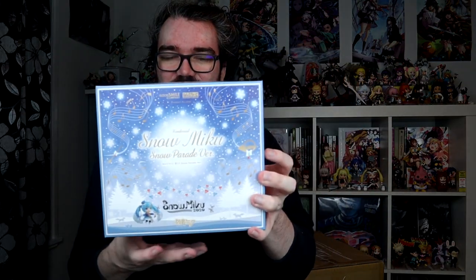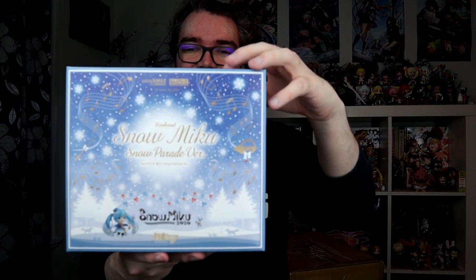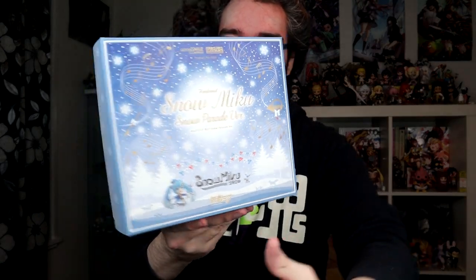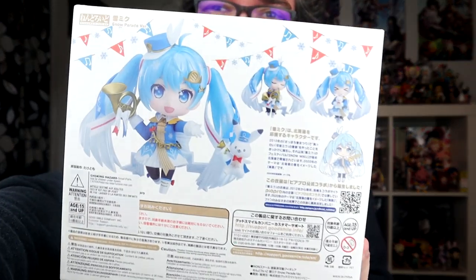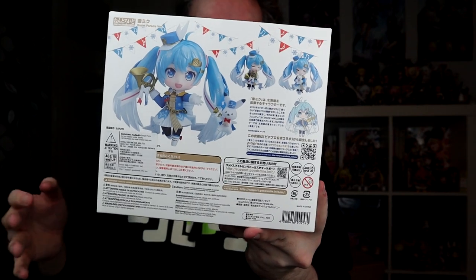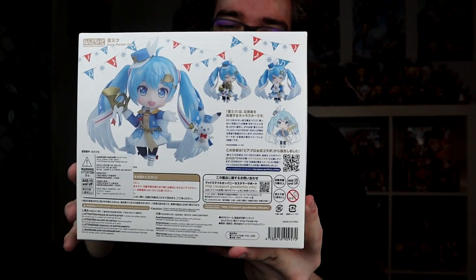I probably should have reviewed this because it is a sort of weird and unique one. This is Snow Miku 2020 Nendoroid 1250. The back has the pictures of Miku. I used to play French Horn, so I'm like I need to have this Miku, even though I'm not madly in love with this Miku design. But I do like getting the limited Miku Nendos, and I can't say no to French Horn. But that's it for Nendoroids.